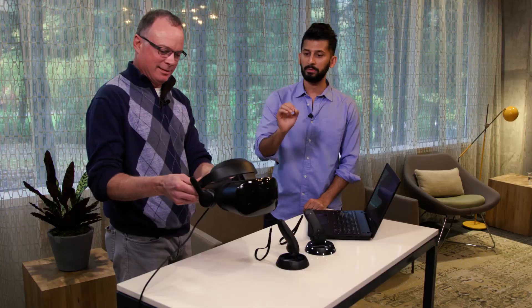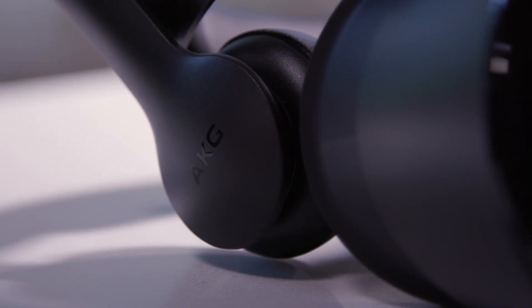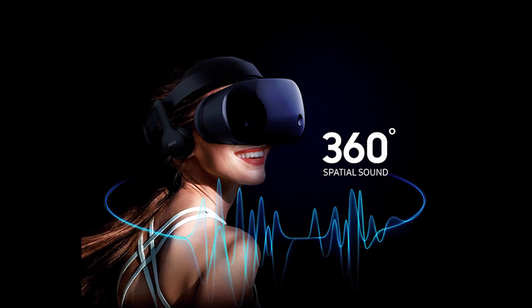I know you guys are known for amazing displays, but you've also built in some headphones here. Tell me a little bit about that. These are premium built-in AKG headphones with 360-degree spatial sound. So whether you're listening to something ahead of you, behind you, left, right, far, or close, you really feel like it's part of that experience — taking immersive experiences to a whole other level.